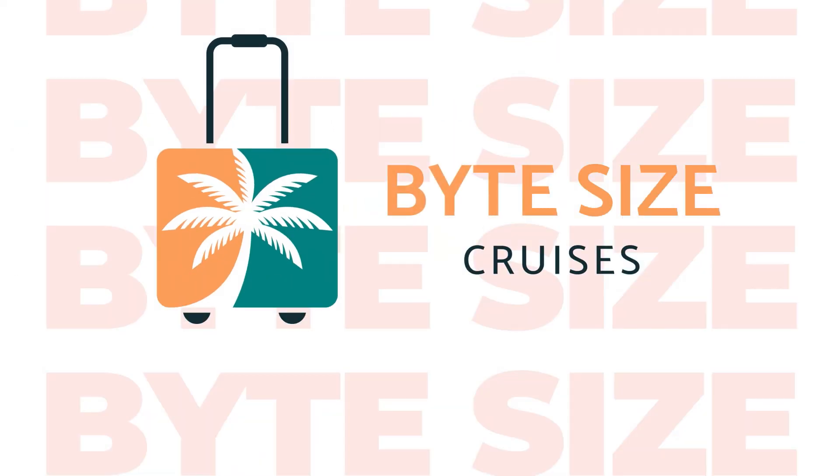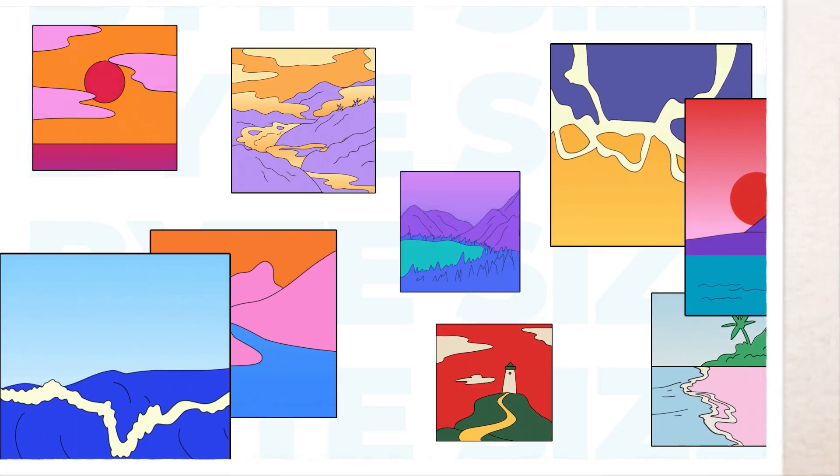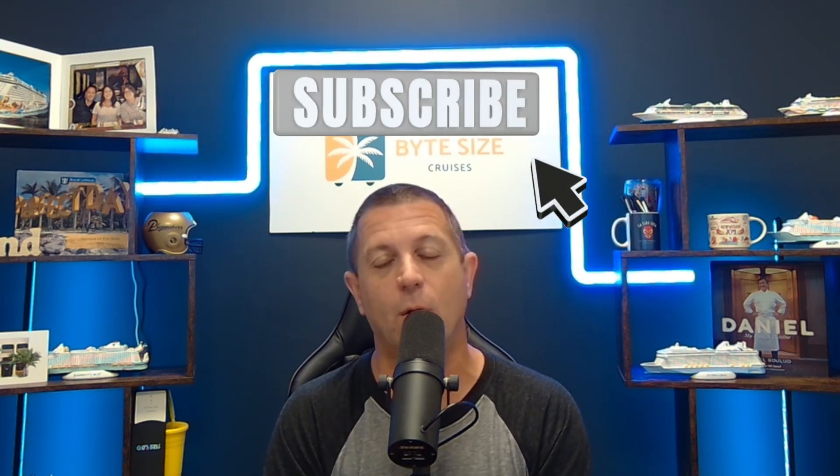Hey everyone, today we are going to do a review of Food Republic on the NCL Joy. Come join us. Hey everyone, I'm your host John from Bite Size Cruises, switching it up today. We're a small travel agency. We specialize in cruise travel, just trying to give you some great information about cruising so you can plan and go on an amazing cruise vacation. If that sounds good to you, we'd love for you to subscribe. We put out a brand new video every weekday at 4 p.m. and every weekend at 1 p.m.